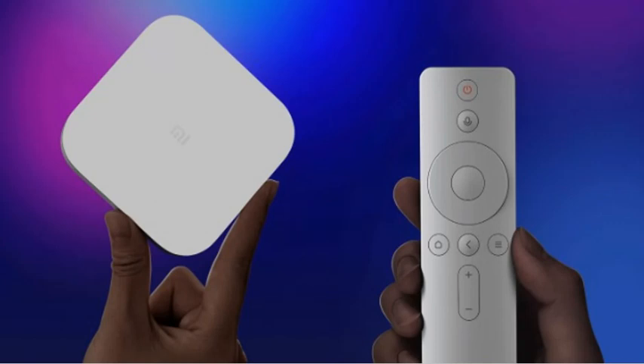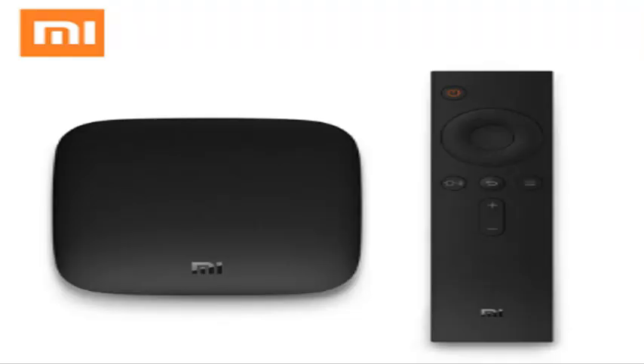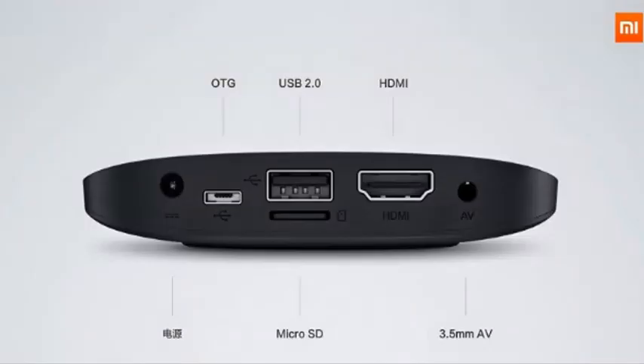The device comes with the PatchWall UI, which is the same Smart TV UI found on Xiaomi Mi TVs. This adds smart capabilities to any TV when connected via HDMI or AV.